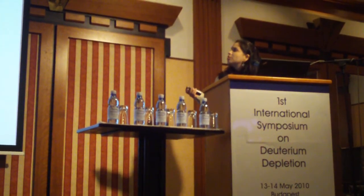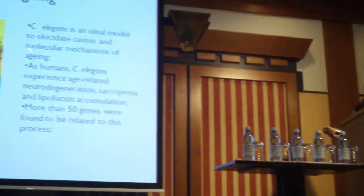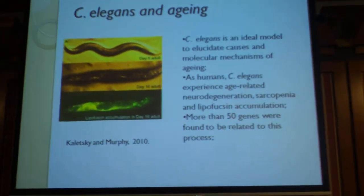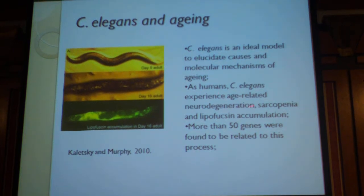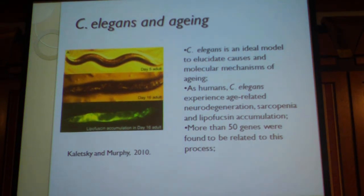C. elegans is an ideal model for studying the causes and molecular mechanisms of aging, especially because of its short lifespan and genetic manipulability. What is very interesting is that, as in humans, C. elegans experiences age-related neurodegeneration, sarcopenia — which is the loss of muscle — and also lipofuscin accumulation.